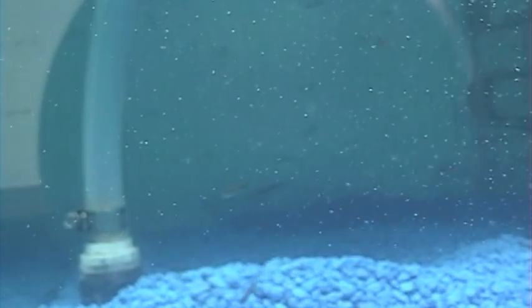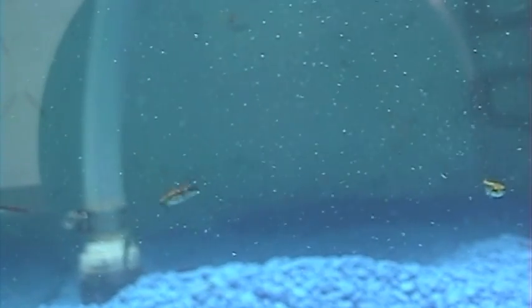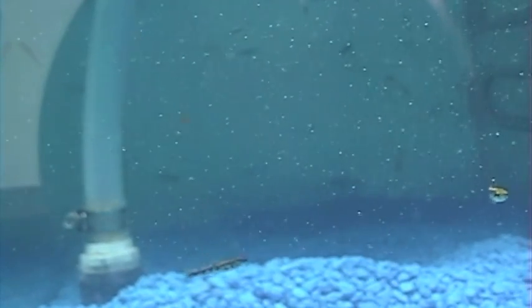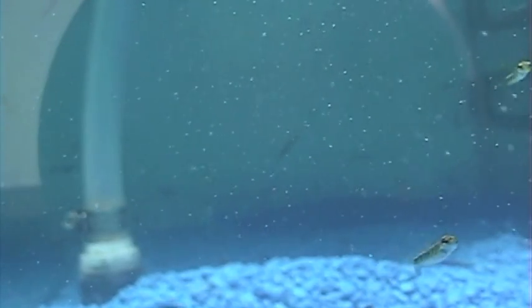I'd like to introduce you to our baby eastern brook trout. The museum is taking part in a program called Trout in the Classroom, which is sponsored by an organization called Trout Unlimited. In this program, school classes and other groups raise eastern brook trout from the egg stage until they can be released into a local body of water that has a suitable habitat. The goal of the program is to raise awareness of the environment and, in particular, of the health of local watersheds.